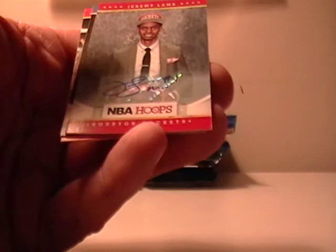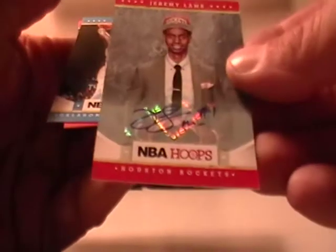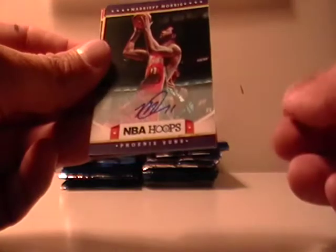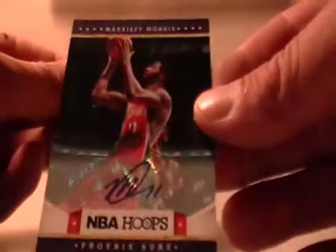I have seen some of these boxes actually have three hits. Here's our Jeremy Lamb - Houston Rockets. Let's see who got the Rockets. Actually, nobody got the Rockets - Big C got the Rockets last break. Three out of the four autographs, nobody got those teams. Here's another one - Phoenix Suns, Markieff Morris. That would go to Julio G909, so that's not a bad one.